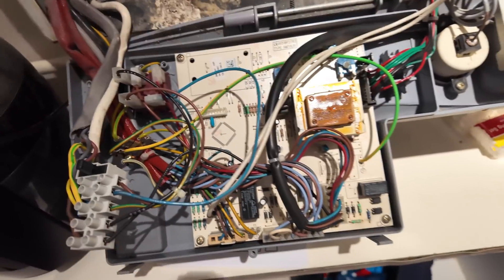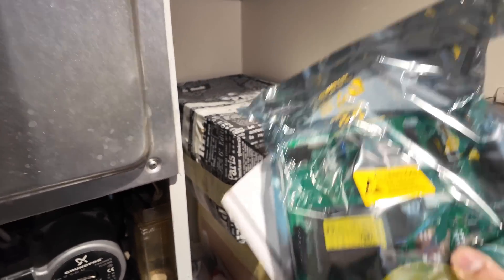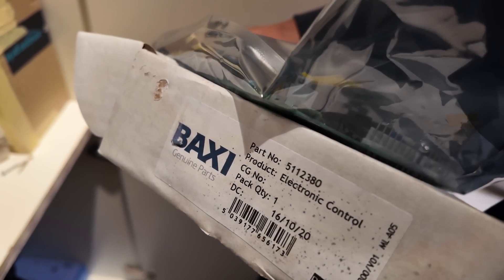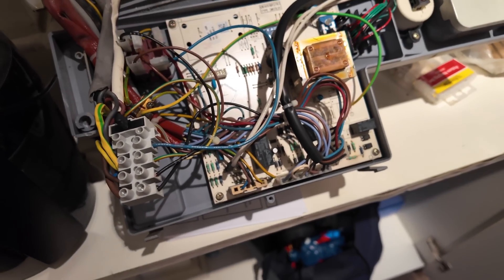Someone just pulled up here — I don't know if it's anything to do with me, I don't think so — because I don't know if I'm allowed to be parked where I'm parked. But anyway, let's go and try and get this boiler back up and running. The board is exposed, here is the new one — part number, in case anyone is interested: 5-1-1-2-3-8-0. Let's get this swapped out.